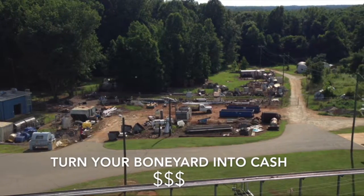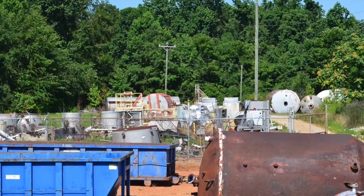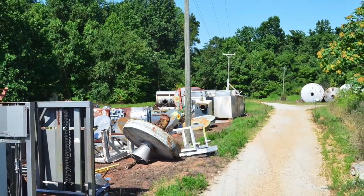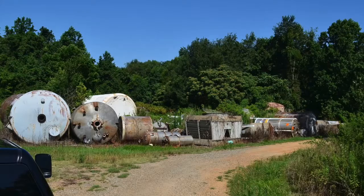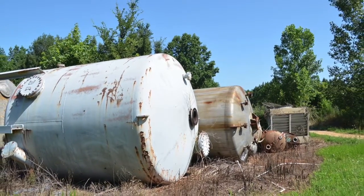The items that collect in your boneyard typically find their way here due to equipment failure and obsolescence. The storage of unused equipment in your boneyard could result in unnecessary safety issues. The cluttered workspace limits the ease of maneuverability around the unwanted equipment.